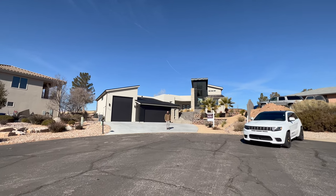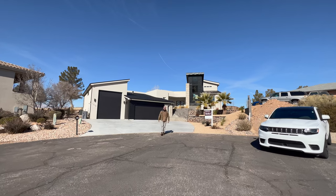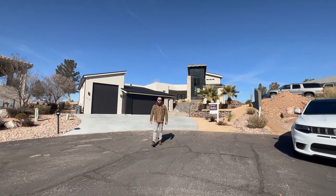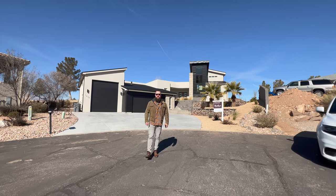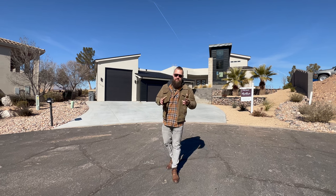Ladies and gentlemen, in today's video we are going to take you on a tour of this incredible modern house in Bloomington on Bloomington Hills Drive, right here in St. George on Bloomington Golf Course. First of all, I'd like to thank the listing agents Sue Gatchel and Red Rock Real Estate for giving us an opportunity to tour this beautiful home, and we'll just dive right into it.